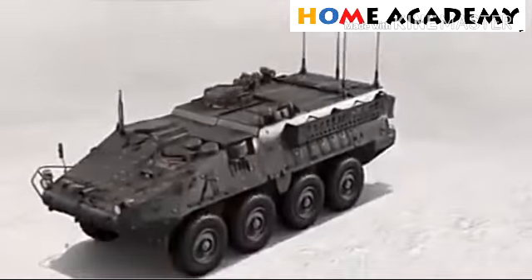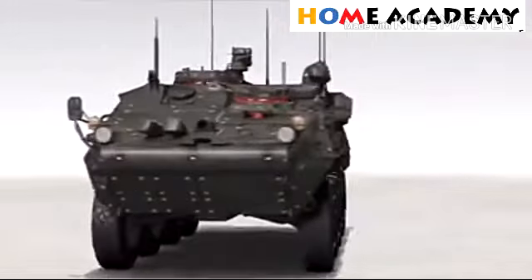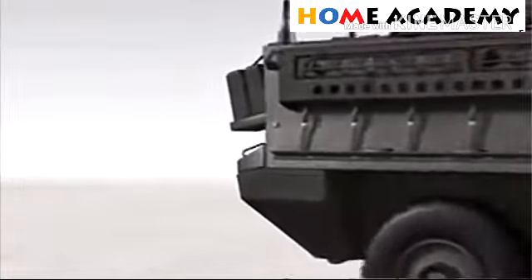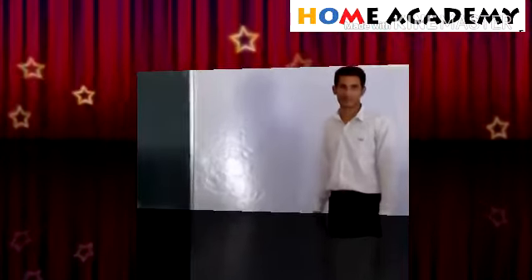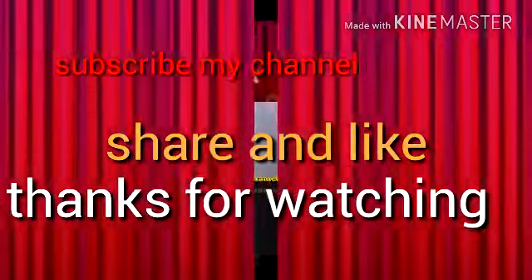Friends, if you like this video please share with your friends and subscribe to my channel to get new notifications. Bye bye, thanks for watching, keep supporting. See you in the next video. Thank you.